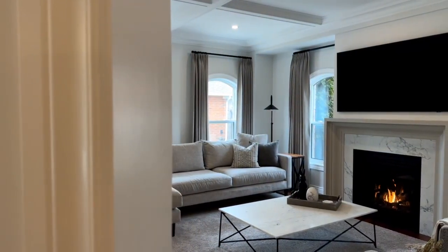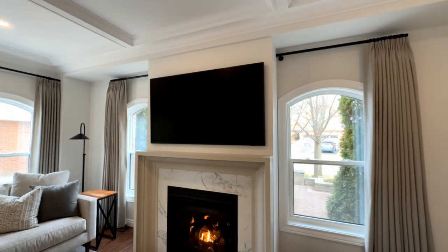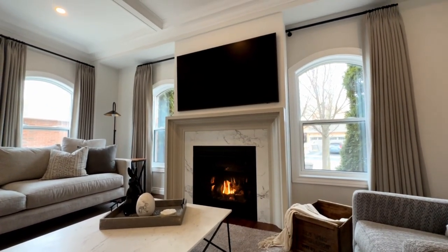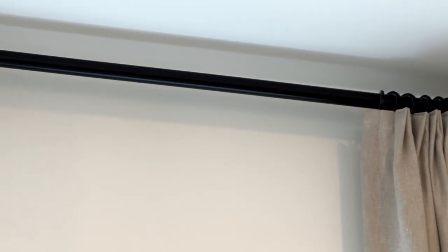We are in the family room, which is just off the kitchen area. Beautiful open concept to this home. These beautiful arched windows are great for tall drapery, really bringing your eye up towards the top of the window. The pleats have a nice, more modern European pleat to them, so they hang beautifully and reflect the track that has the same finishes as the rest of the home.